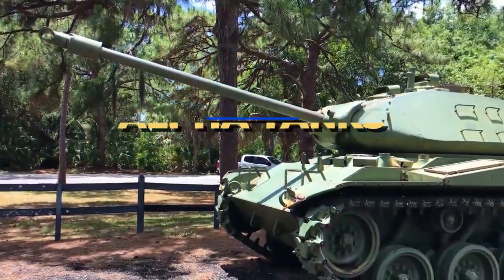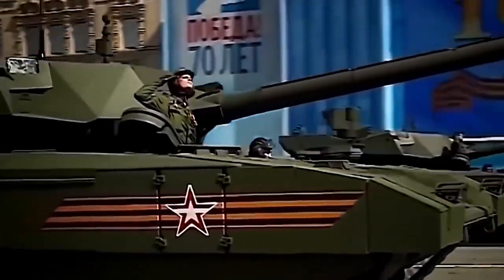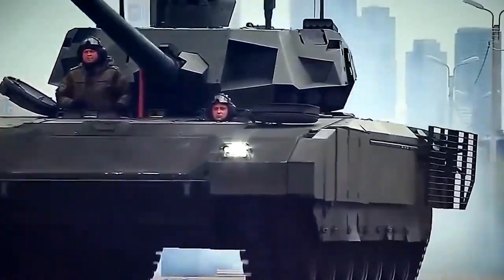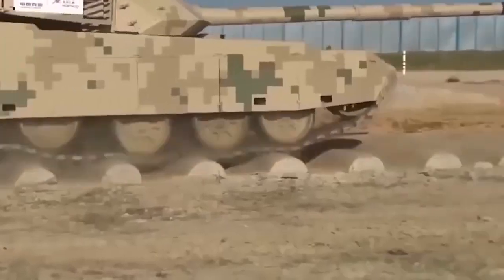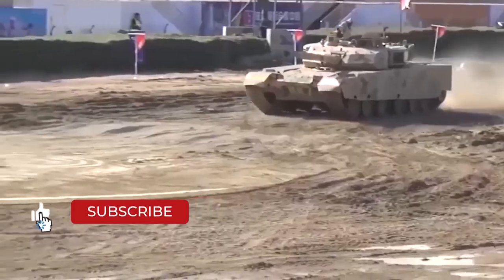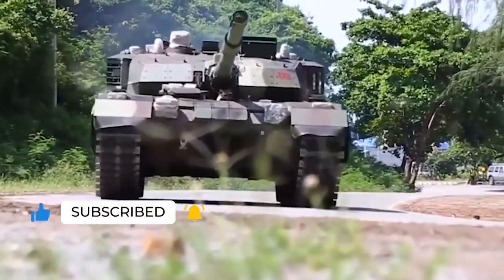Hey guys, welcome to our channel, Alpha Tanks, where we tell you about military tanks, from the most famous World War II battle tanks to the most advanced battle tanks of the present. Stay with us till the end of the video, and don't forget to subscribe to our channel and click the bell symbol so you don't miss out on any of our videos in the future.